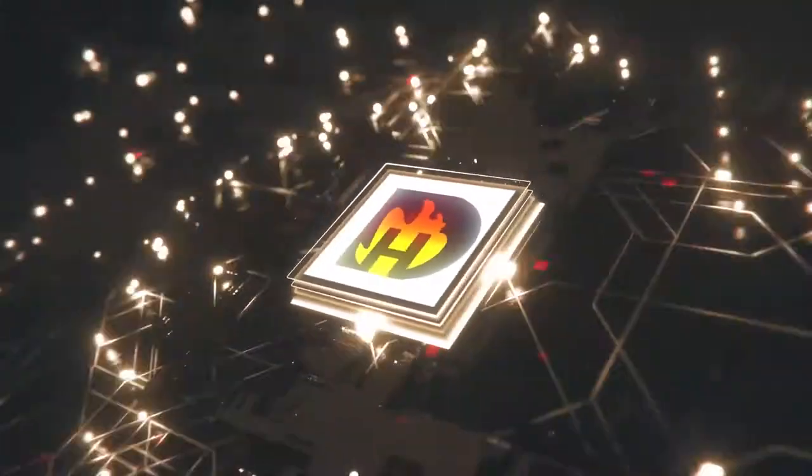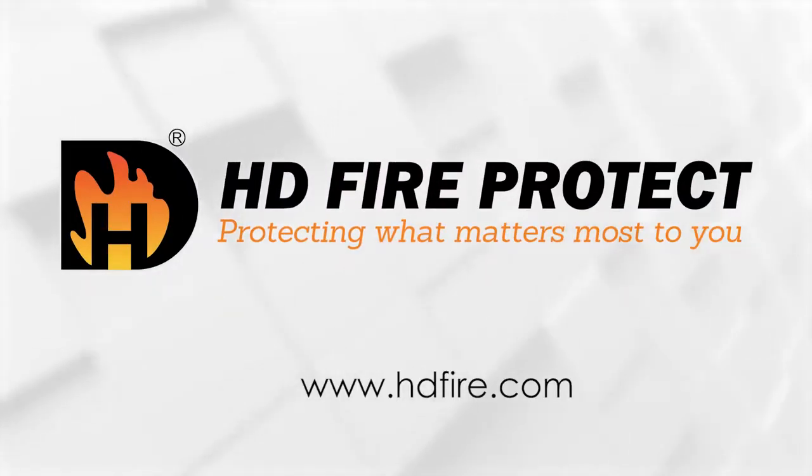HD Fire Protect. Protecting what matters most to you.